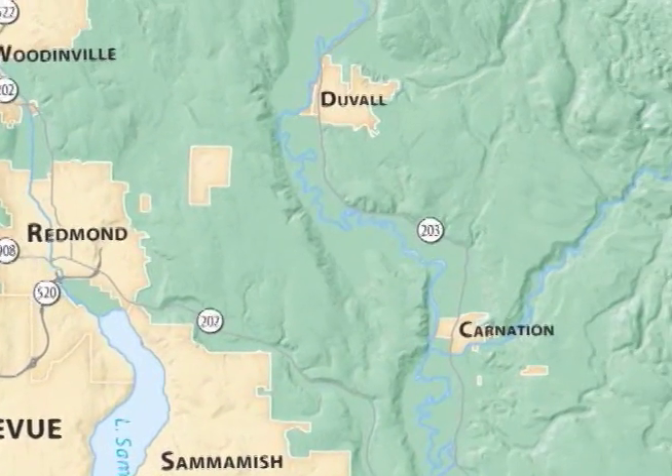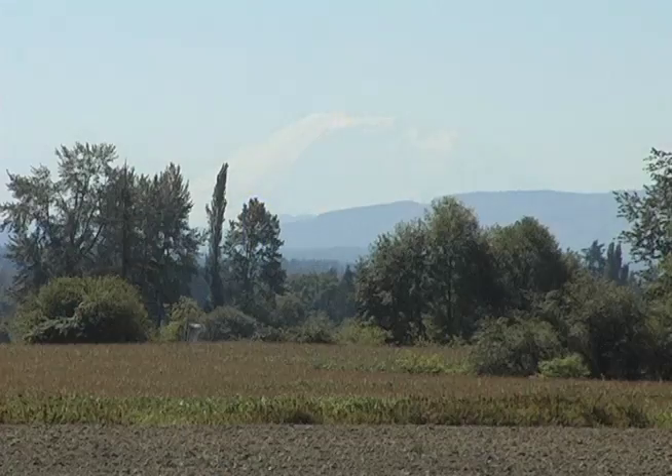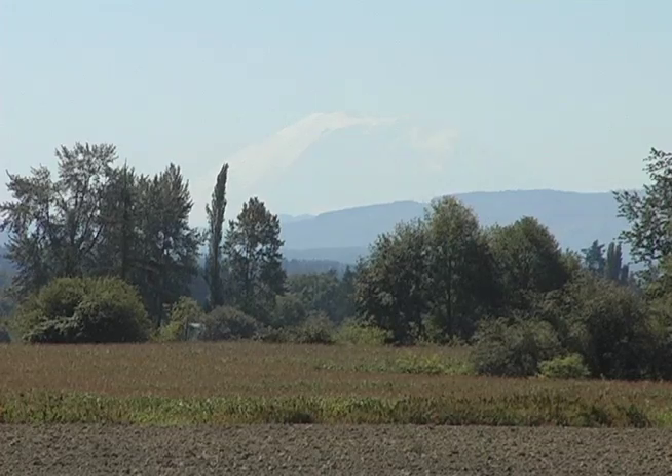About 25 miles northeast of Seattle, between Monroe and Carnation, lies Duvall, a picturesque small town in the fertile Snoqualmie Valley.